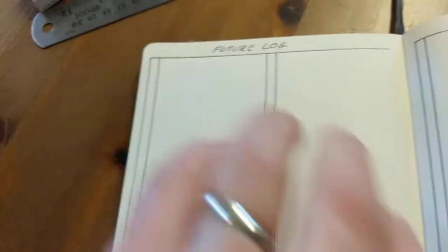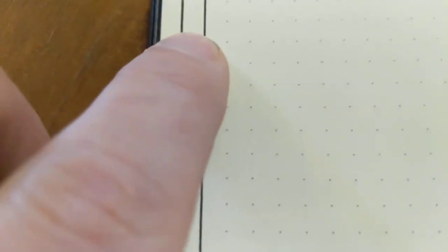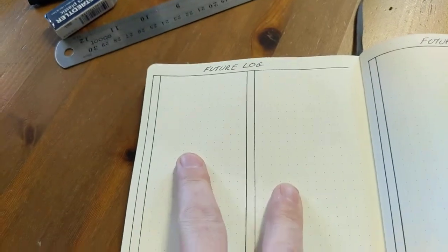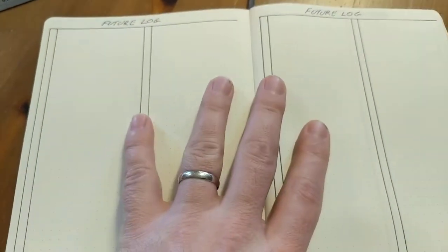What I did was make a future log that has just one column, so it's got a total of eight columns of future log. You can put any month you want in each column — it doesn't matter. It could be 8 for August, 12 for December. When it comes to the end of a month and I'm making a new monthly spread, I'm going to scan my future log. If having to scan a couple of extra columns means I have as much space as I need for any month, then that's good — I'm less likely to run out of space. I'm a huge fan of using two columns on each page because it does a much better job of utilizing the available space.